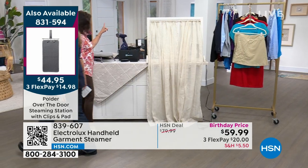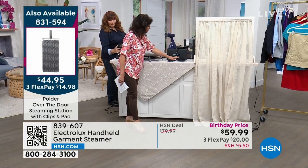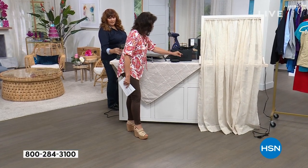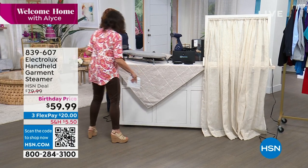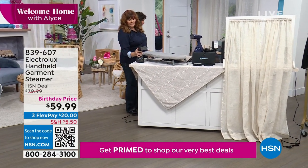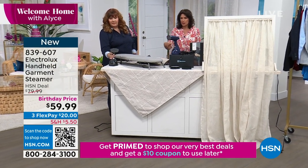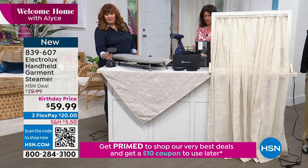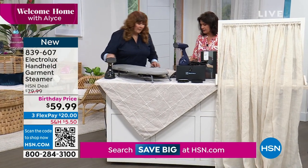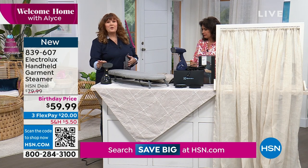You can choose either the blue or a black color option. You're also going to get some little attachments to help you with your steaming. I love that you can actually use it like a traditional iron if you want to — sometimes you want that pressure on something like linen or canvas, and it's nice to have that pressure option.